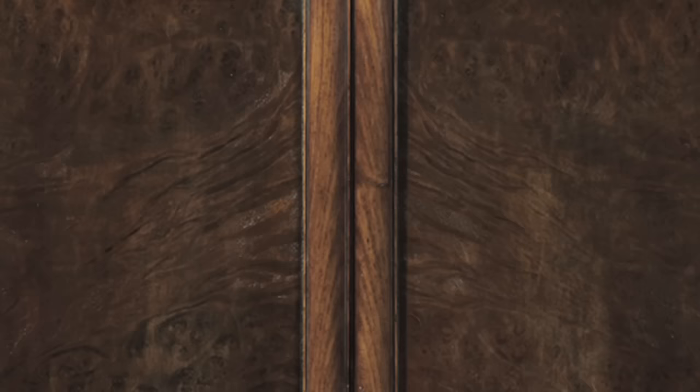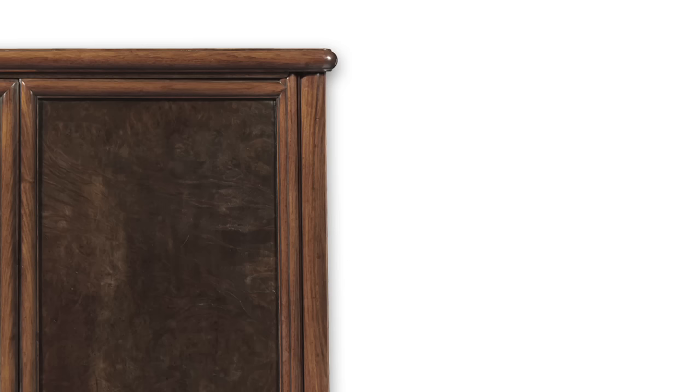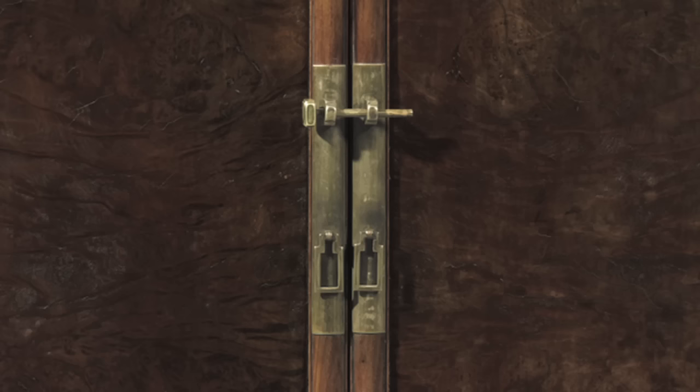Another highlight is an elegant burl inset and Huanghuali tapering round corner cabinet. Distinguished by its striking silhouette, the matched swirling burl wood panels enhance their refined form and show a sensitivity to materials seen only in the work of master cabinet makers.